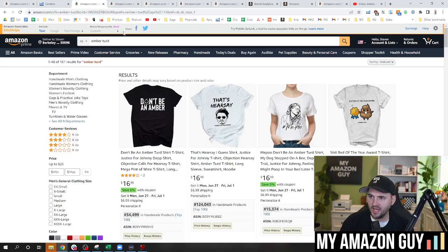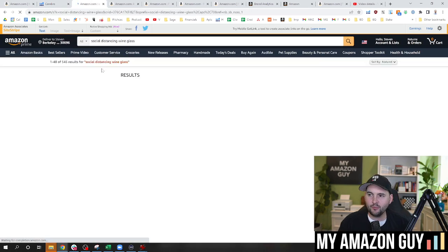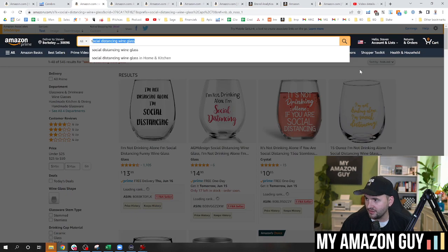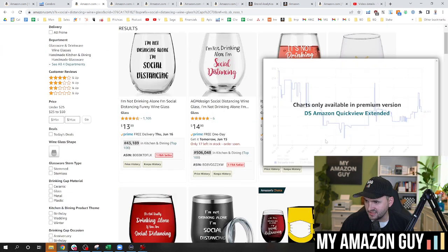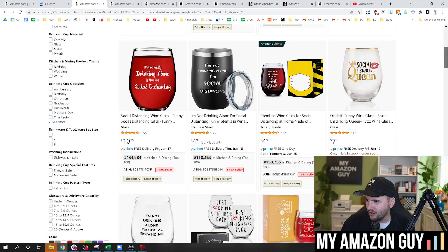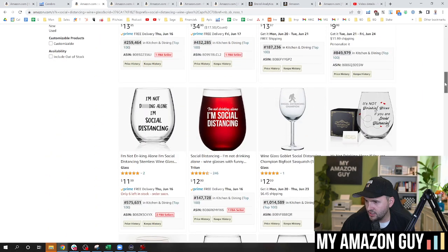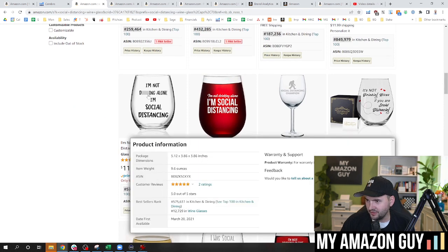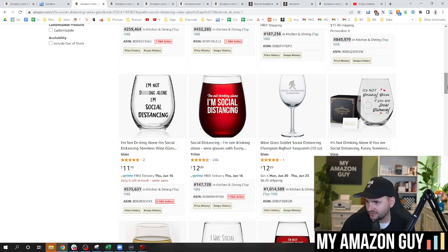If we were going to try and use our own keyword data to figure out how to expand this, it can be a little tricky because when an item is parented, often the Cerebro data will combine the keywords in it. So generally speaking, if I had a mature listing and I was going to redo the title, I'd go to organic rank 20 through 50 and then filter in and look at those keywords. But things like 'Jesus juice wine glass' have nothing to do with this glass. These are phrases that make it very difficult to redo the title. What we can do is go onto Amazon and type in something along the lines of 'social distancing wine glass' and try to find a competitor's item. And there I've got number one for that actual phrase right there.